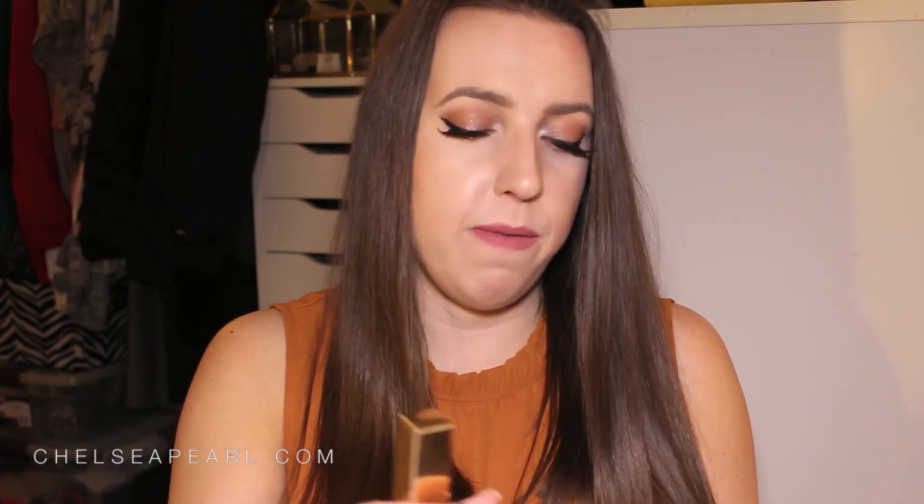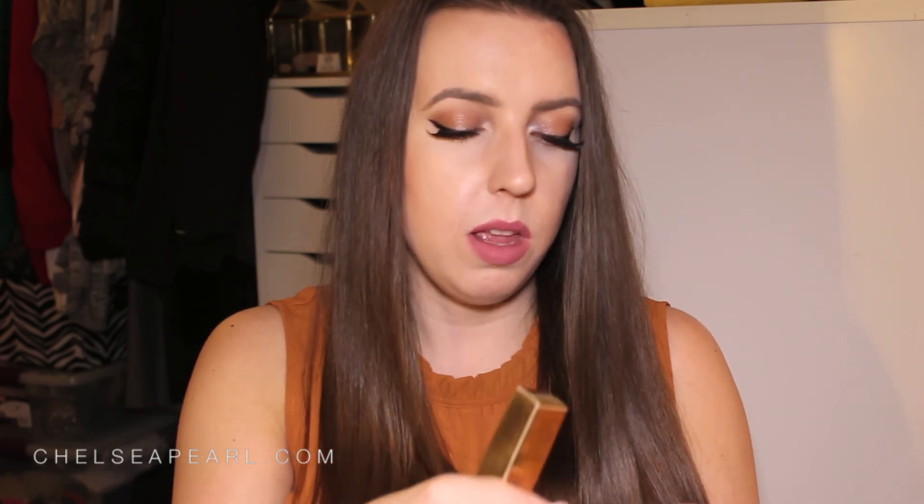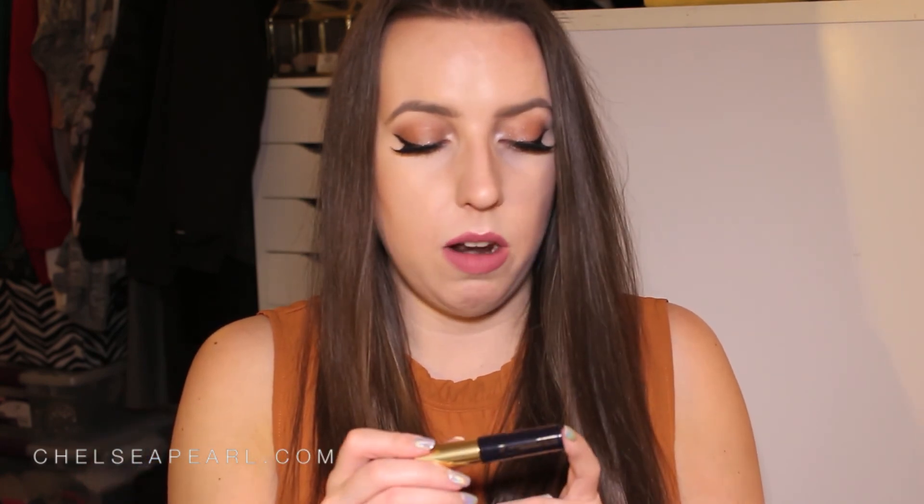They also included a full size of the YSL Volupté Tint-in-Oil — I've never owned one of these, though I've tried them a lot at Sephora. I'm a huge fan of the Lancôme Juicy Shakers, and this is in shade number three, Undress Me — probably a very sheer pink or coral. I'm excited to try that out. They also sent a sample size of the Estée Lauder Little Black Primer, which sounds like a priming mascara. I love layering my mascara, so I'll definitely get use out of that.